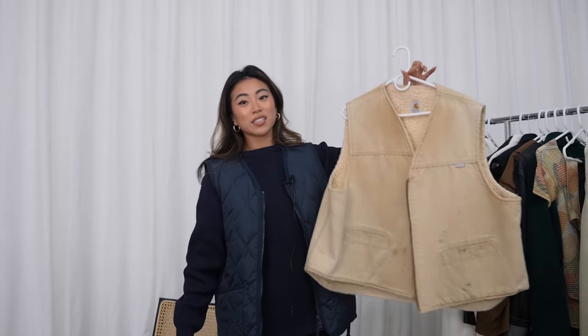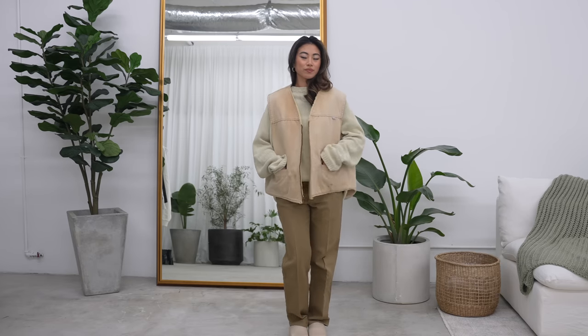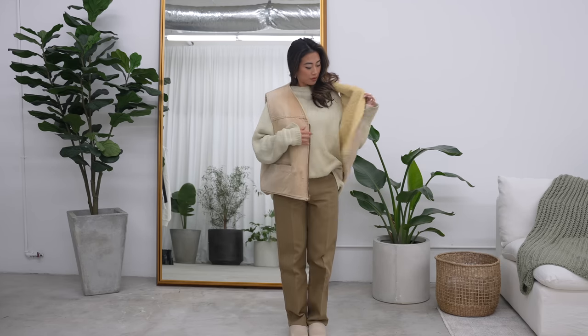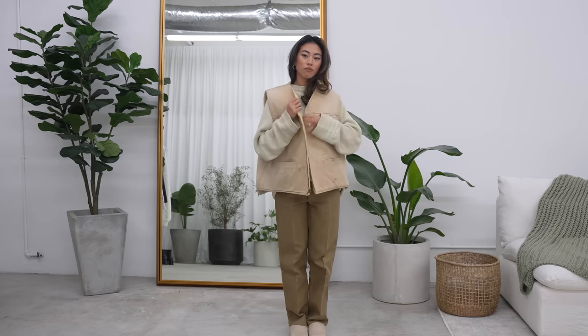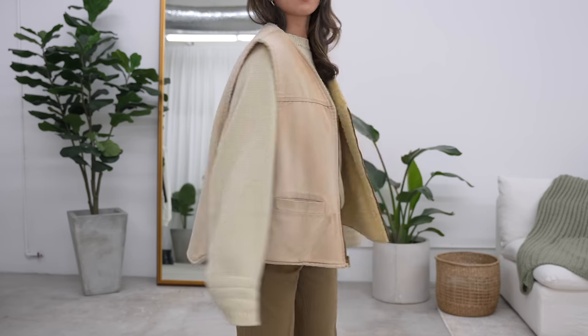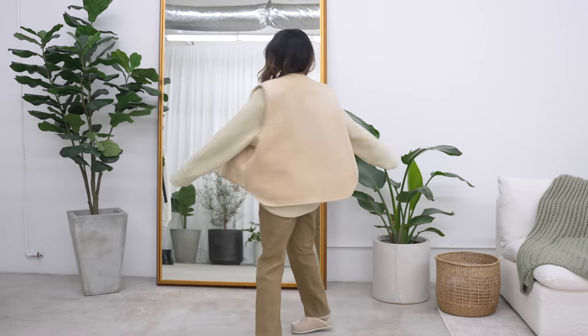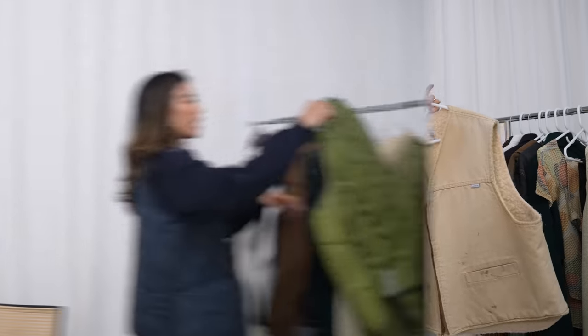This was another vest I thrifted in New York, and I was really excited about it. The sherpa on this makes it very practical — it adds a lot of warmth and is really easy to layer. The color is also really wearable. It's an oversized boxy fit, so something like this is great for both Brian and I to share.